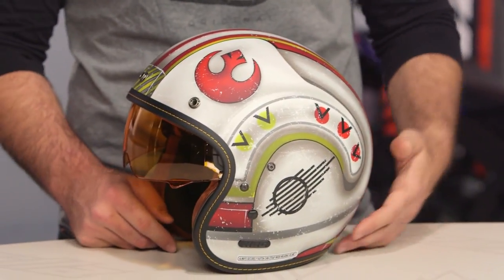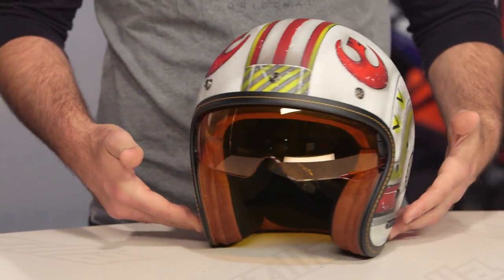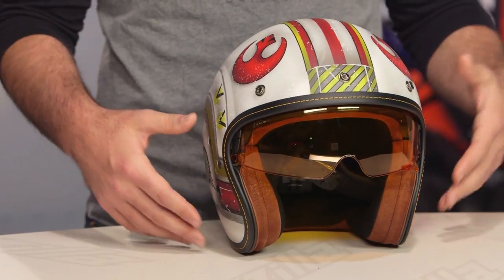There's an X-Wing fighter pilot from Star Wars graphic, which looks amazing, and it's part of the Marvel and Star Wars series as they've done some licensed helmets this year.